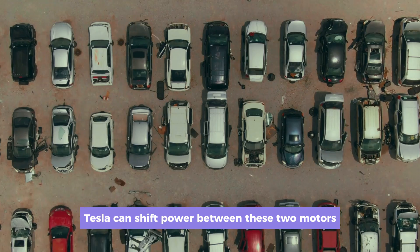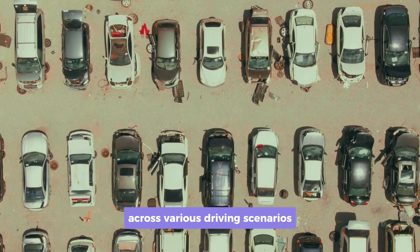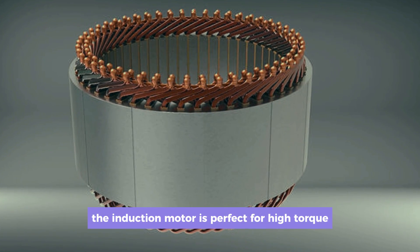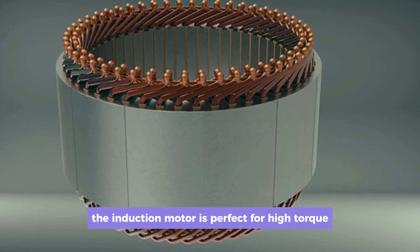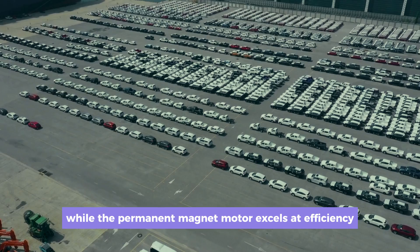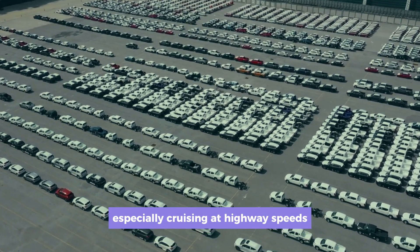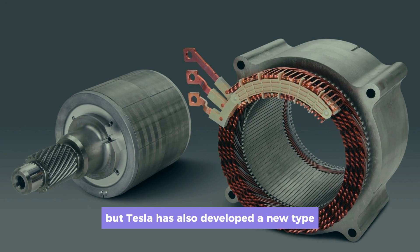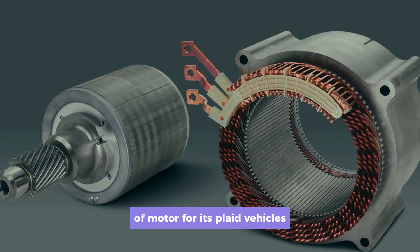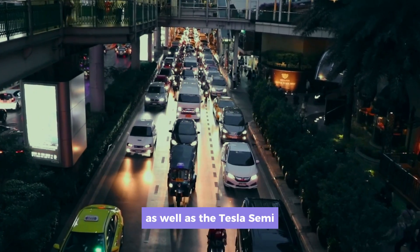Tesla can shift power between these two motors to optimize for efficiency and torque across various driving scenarios. The induction motor is perfect for high-torque situations like acceleration or climbing hills, while the permanent magnet motor excels at efficiency — especially cruising at highway speeds. Tesla has also developed a new type of motor for its Plaid vehicles, including the Model S and Model X Plaid, as well as the Tesla Semi.